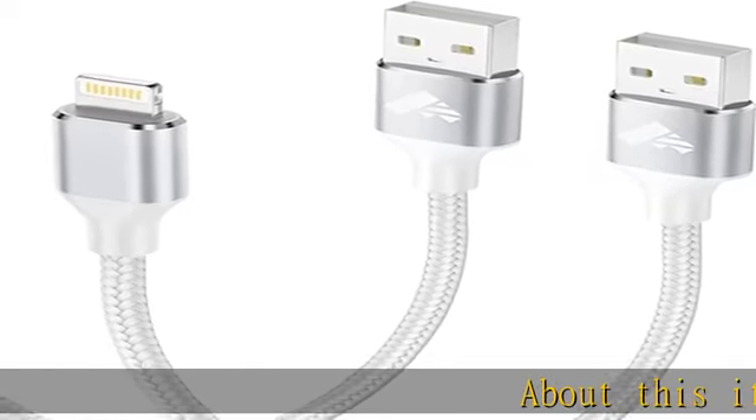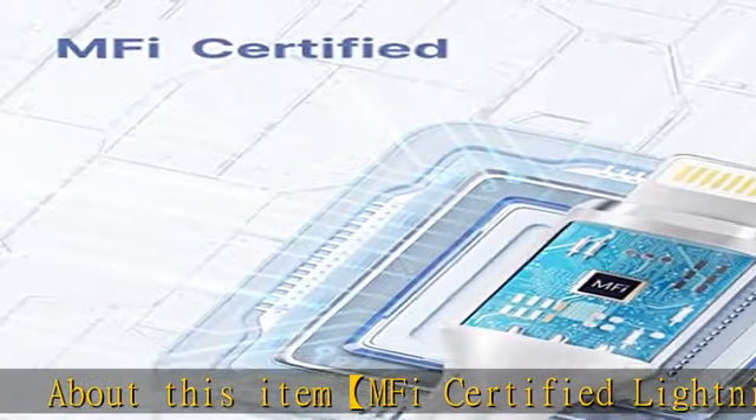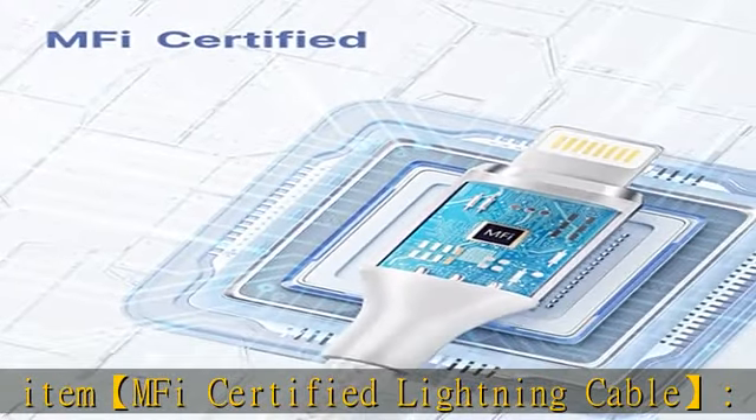About this item: MFi certified lightning cable. Each cable has a built-in MFi chip, so no safety warning message pops up when in use.